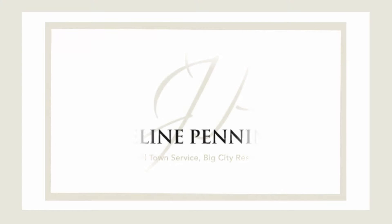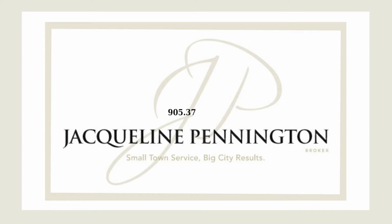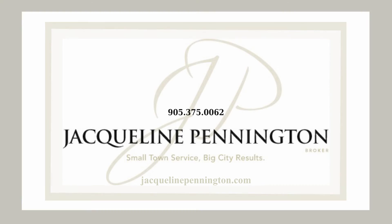I hope you enjoyed your tour today. For more information or to schedule your private viewing, you can call or text me anytime at 905-375-0062 or visit my website JacquelinePennington.com.